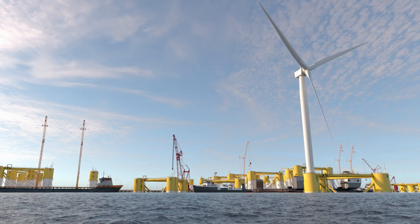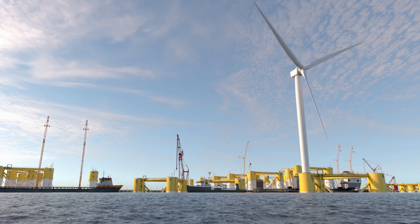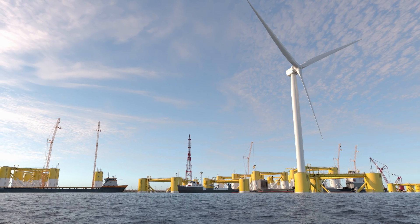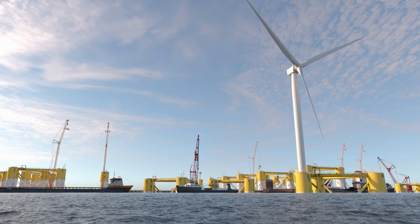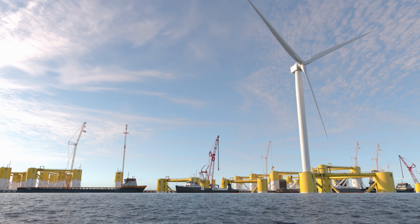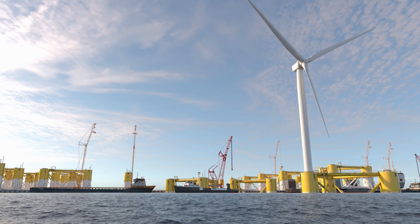Pier Wind holds the key to meeting California's goal of producing 25 gigawatts of offshore wind power by 2045 and helping the state deliver renewable energy sources for zero emissions technologies coming online at the Port of Long Beach and elsewhere.